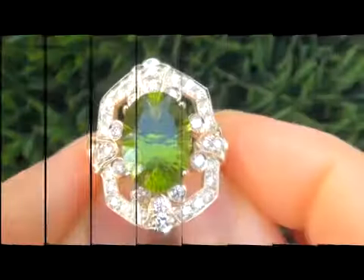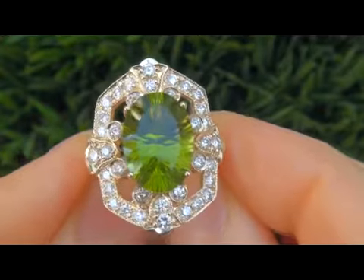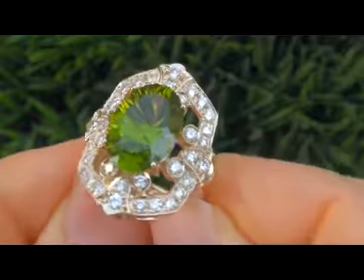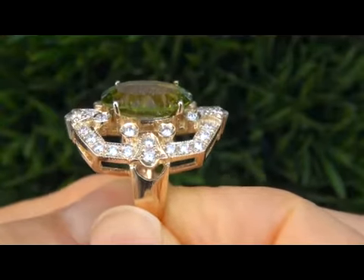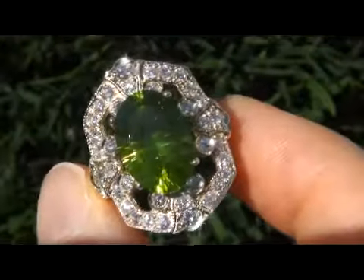This valuable ring comes to us from a prominent Newport Beach, California consignor who is liquidating a $2 million lifetime jewelry collection. The collection consists of very rare, top quality items. Due to difficult personal and financial times, our consignor contracted with us to offer her collection here on eBay.